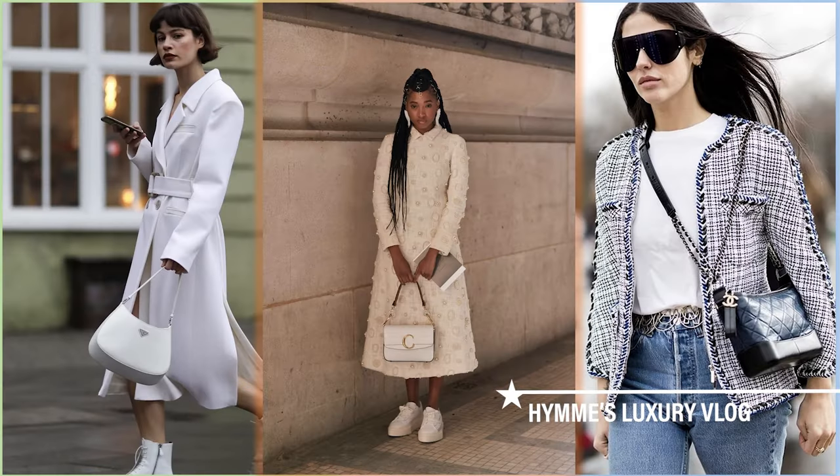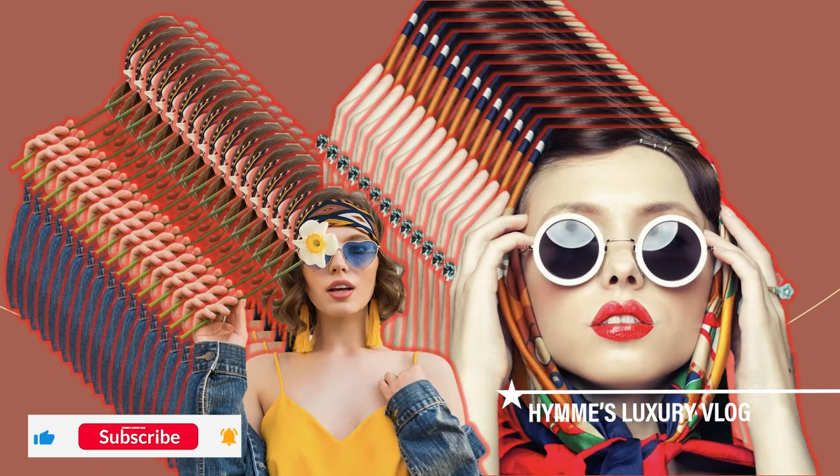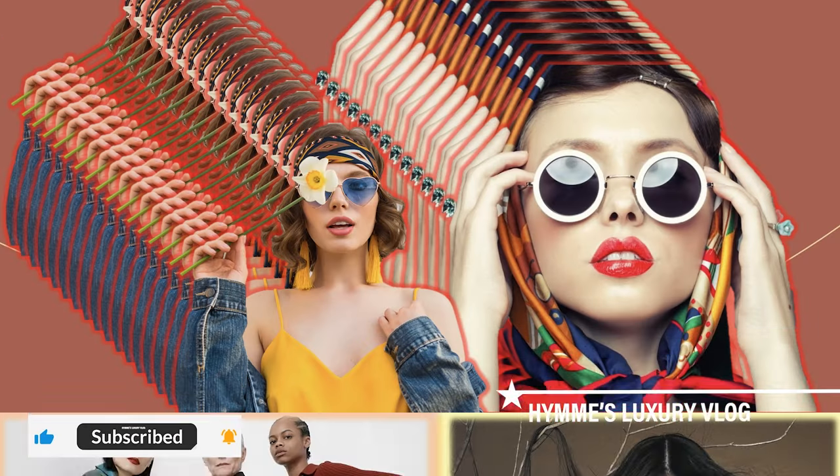I hope you like this vlog. If you're not my subscriber yet, the button is below. Like and subscribe. Lots of love to everyone.